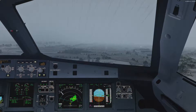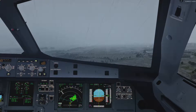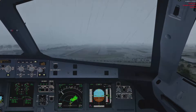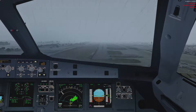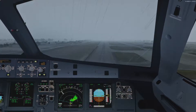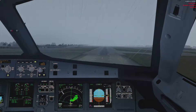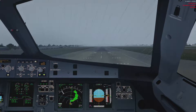Five hundred. Four hundred. Three hundred. Hundred above - continue. Two hundred. Minimum - continue. One hundred. Fifty. Forty. Thirty. Twenty. Retard. Ten.